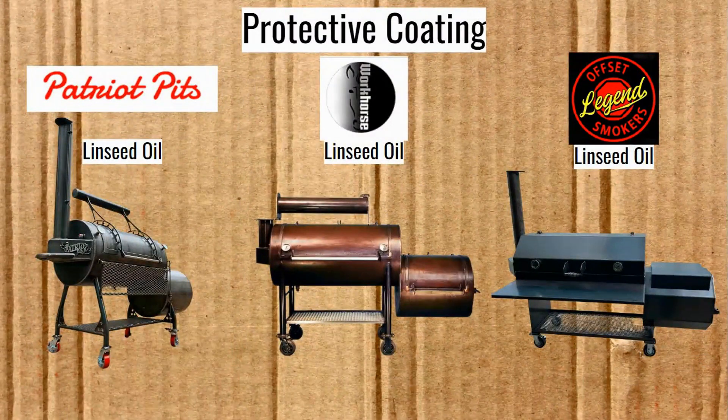Protective coating is linseed oil across all three pits. You need to add linseed oil every 6 to 12 months to keep them maintained. It's all the same for all of these.